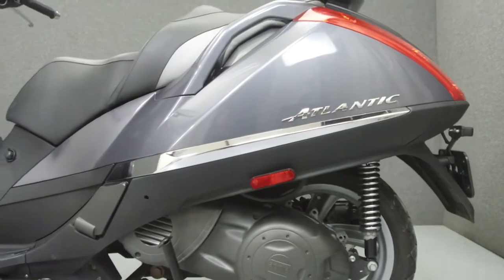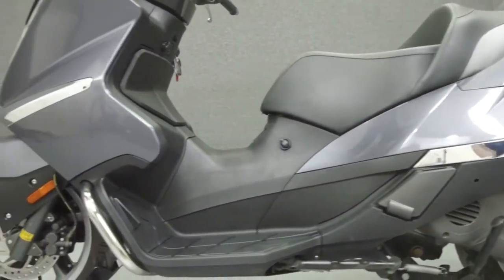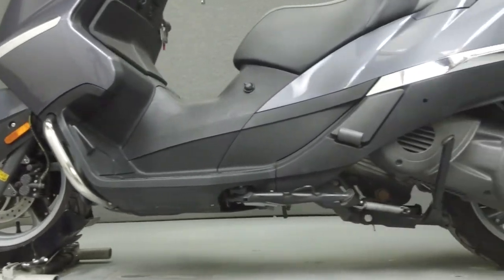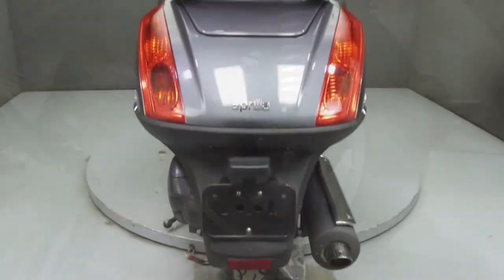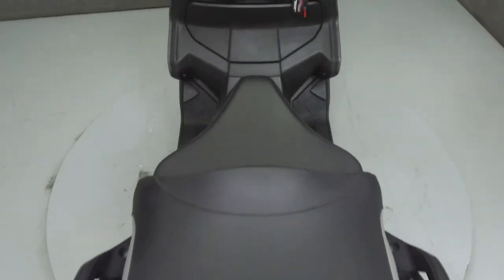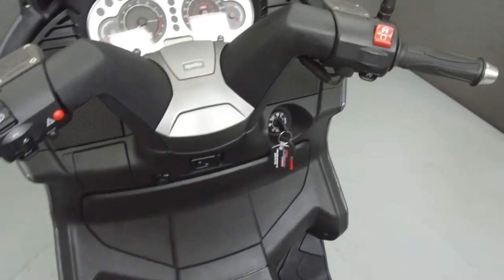The scooter comes equipped with an onboard computer. This vehicle has been fully serviced, detailed, and comes with a 30-day nationwide warranty. We have also purchased a CycleChex Vehicle History Report. You can view this report by clicking on the link on the right side of the video.